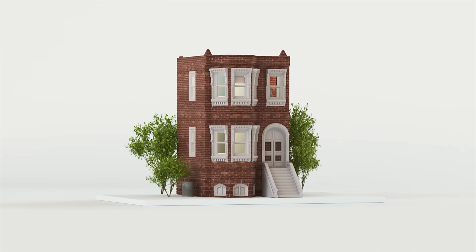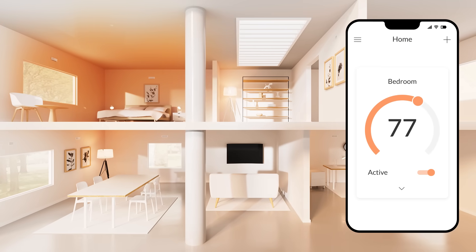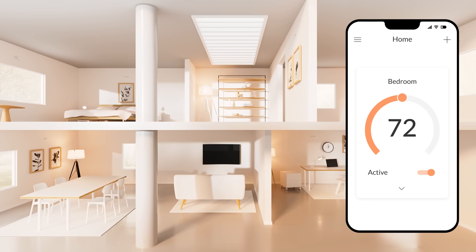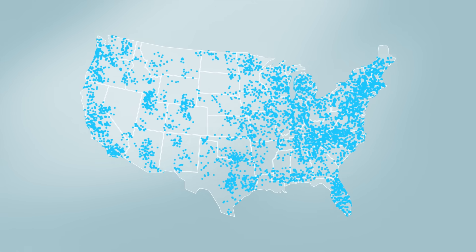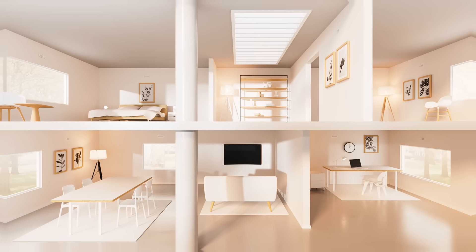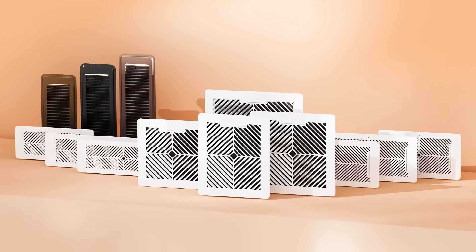And the best part is Flare software — automated room-by-room temperature control that you can set and forget, streamlining how, where, and when air flows through your home. We've already given tens of thousands of people across North America more comfort in their homes. Take control of your heating and cooling for the perfect temperature in every room. More comfort, less energy, with Flare.